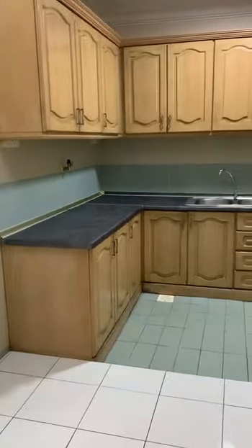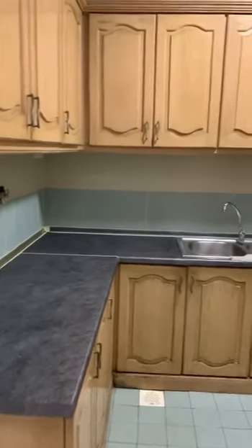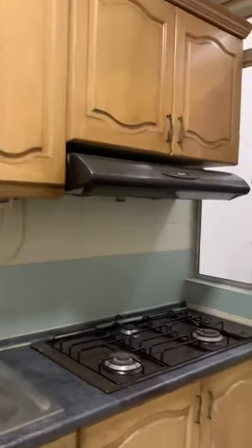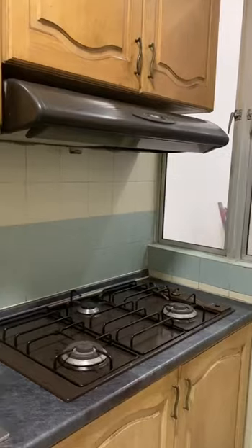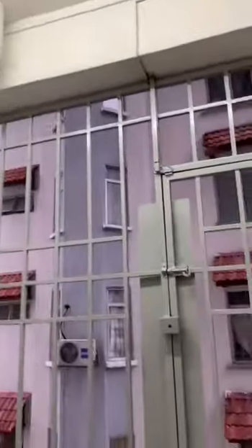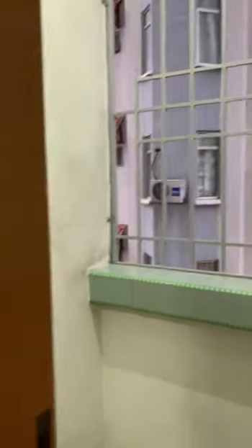Now we are going into the kitchen area. This is the kitchen — we have wall cabinets and a stove. There is also an outside area for drying clothes and for keeping extra things away from the main house.